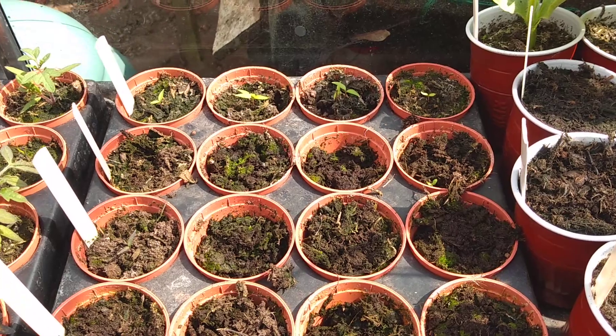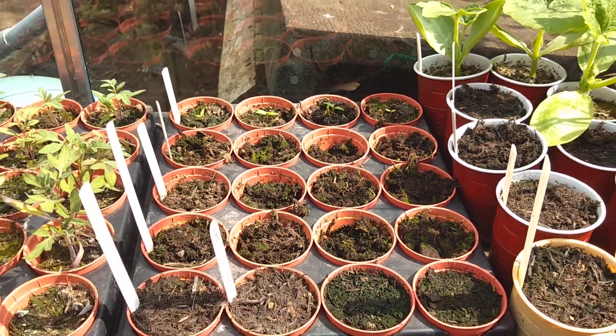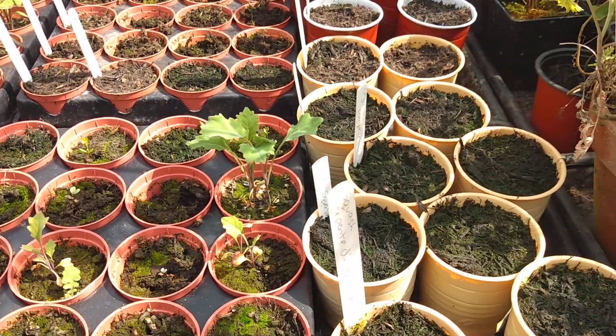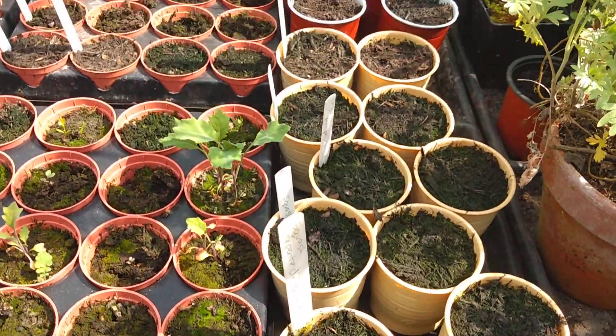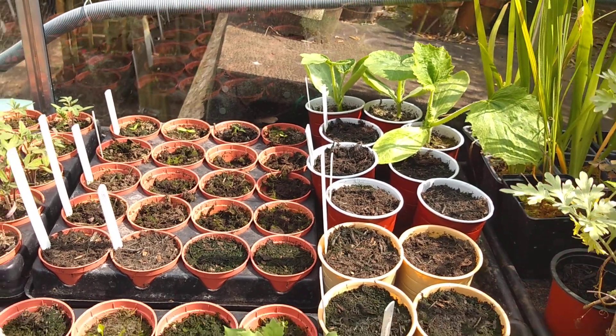We've got a few chillies coming at the back there, most of which are scotch bonnet — they're quite hot ones. Still waiting for these squash; there's three at the back there, so that's a start.